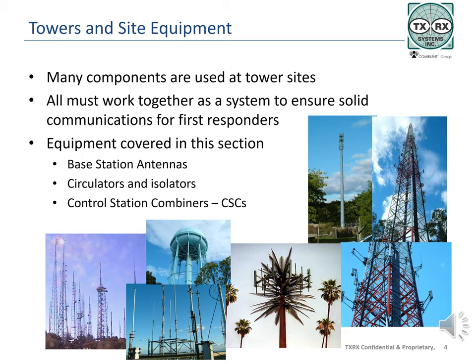Topics included in this module are base station antennas, circulators and isolators, and control station combiners. We will not go into detail in this section on any one of these topics, but will introduce the products. For more information, please review the topics posted on the TXRX website, TXRX.com, under the Resources menu.